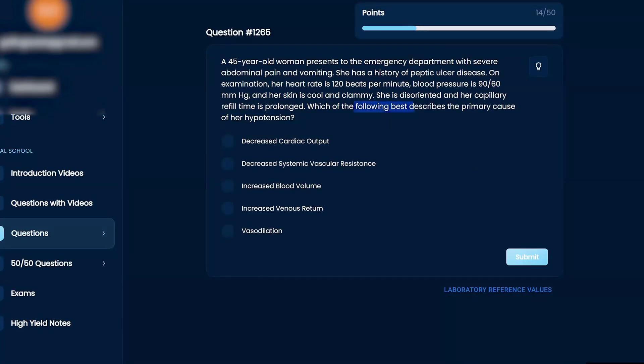The question is: which of the following best describes the primary cause of her hypotension? The answer choices are: decreased cardiac output, increased blood pressure volume, increased venous return, vasodilation, and decreased systemic vascular resistance.